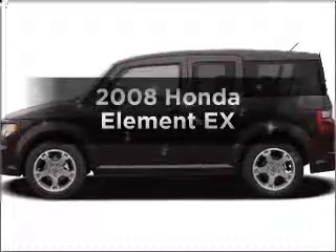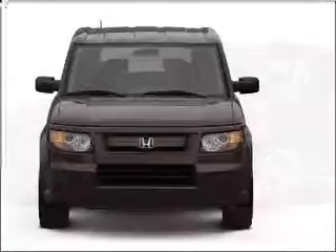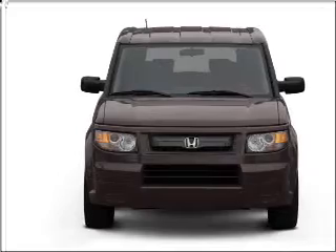Introducing the 2008 Honda Element. This is the set of wheels you've been looking for, with an efficient 4-cylinder engine that responds smoothly to its 5-speed automatic transmission. Premium wheels lend a distinctive appearance.